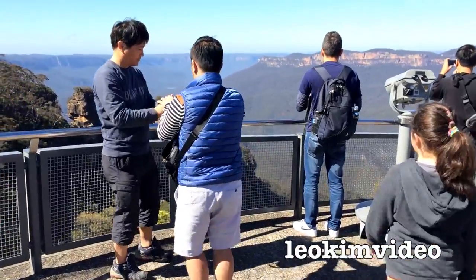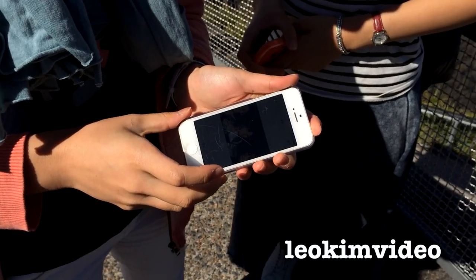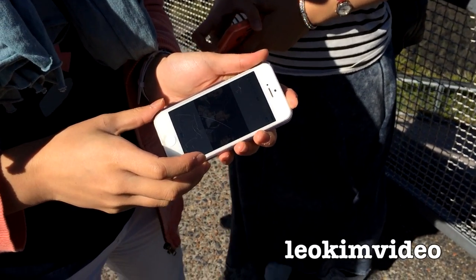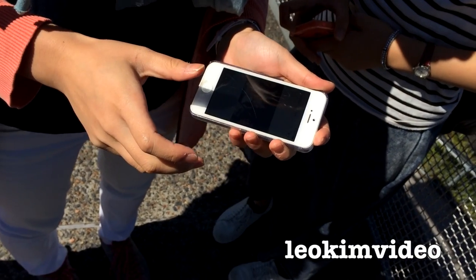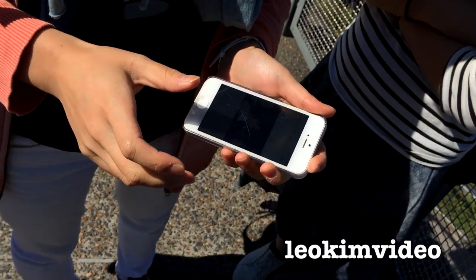I bet you'll find people from Japan, Canada, Malaysia — every corner of the globe comes up here and takes a look at the incredible view. Looking to see who's got Apple products — who's using iPhones and things? That's obviously not an iPhone. Oh, we found an Apple here — what number is it? Five? Is it a five or a four? Five. Cool.